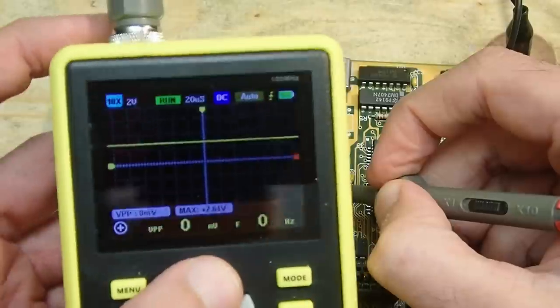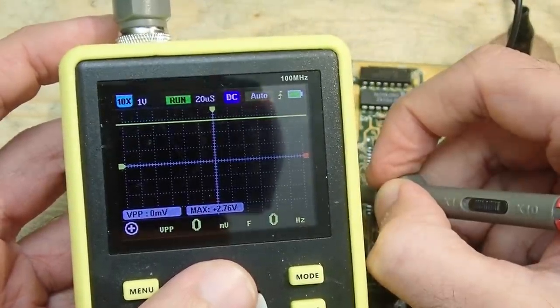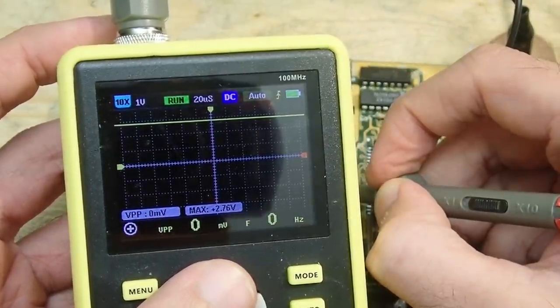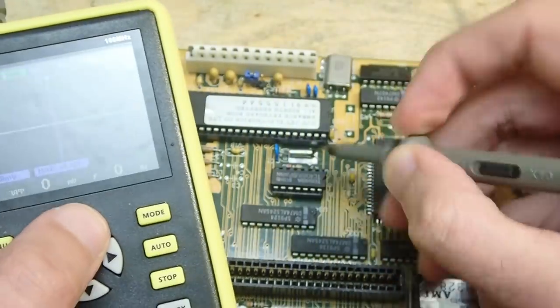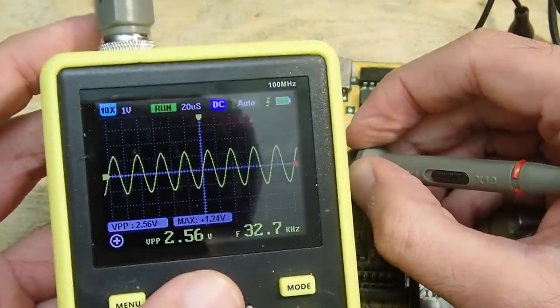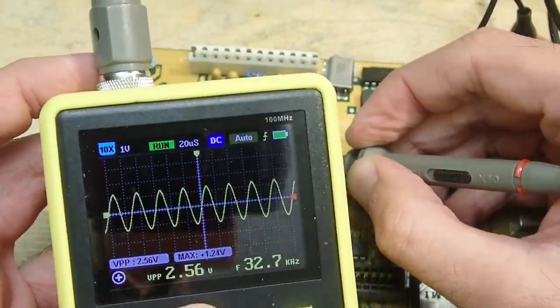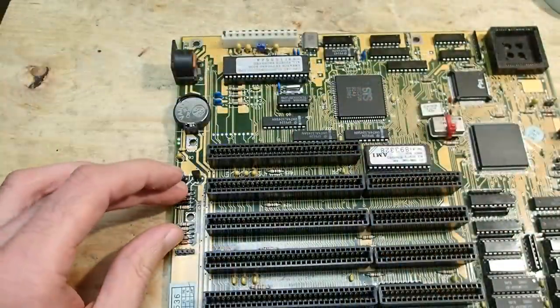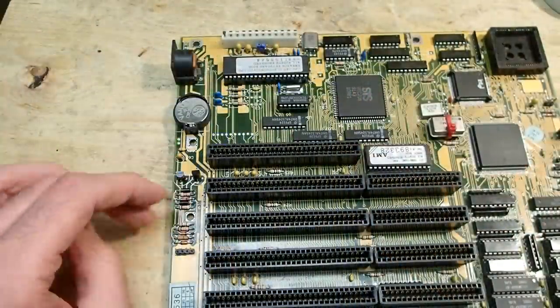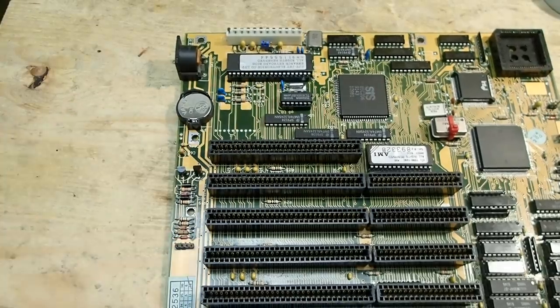And here we go - we have around 3 volts on the VCC of the inverter IC. And the crystal delivers a steady 32 kilohertz sinus wave now. That's great and is a strong sign that the culprit is somewhere in the circuitry for switching between the battery and the power supply.